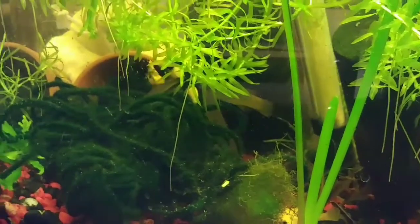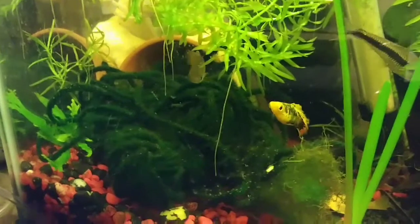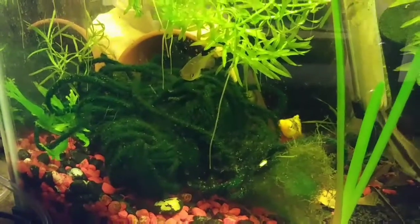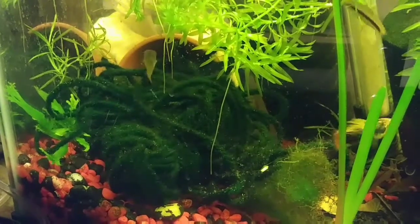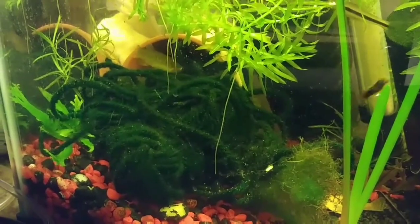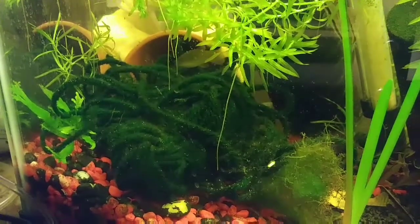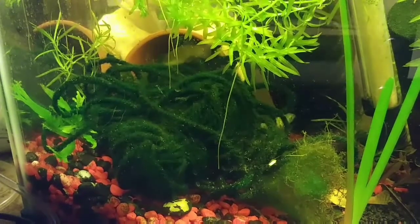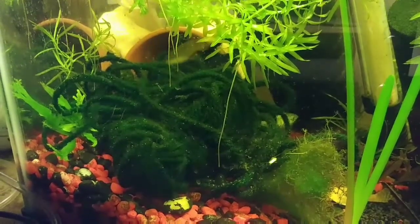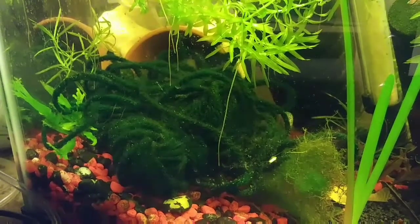I hope you guys like this video — hit the like button, subscribe, and thank you for watching. Hopefully I can get some more footage of them actually breeding and hopefully I can get some fry out of them, because these are actually wild-caught. Oh yeah, there goes the female! He's right up below the male right there — he's trying to entice her to breed. Oh, there they go!